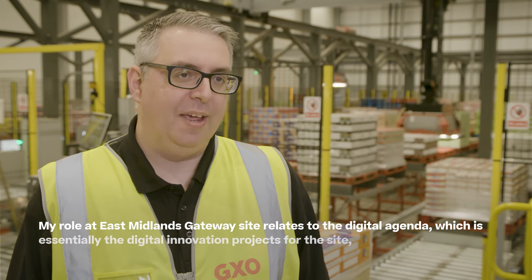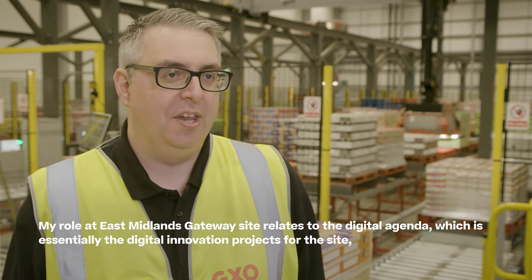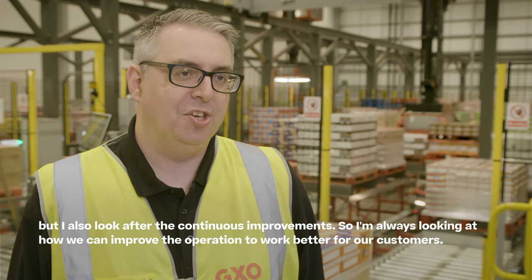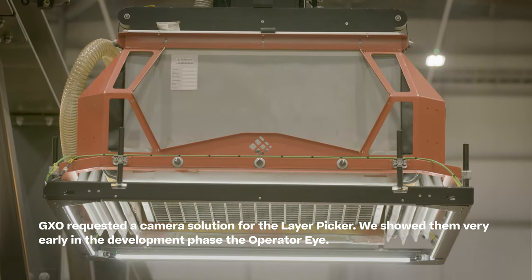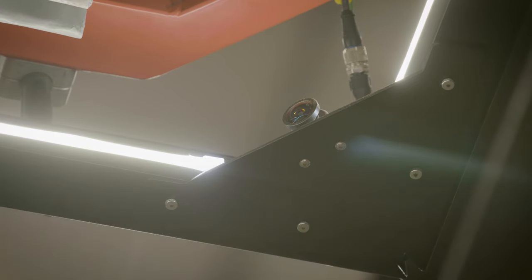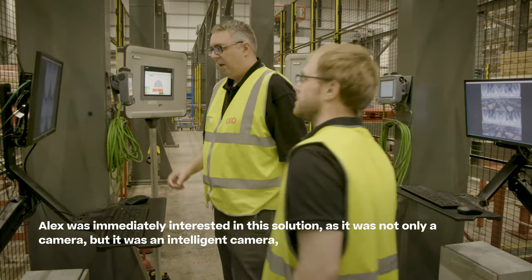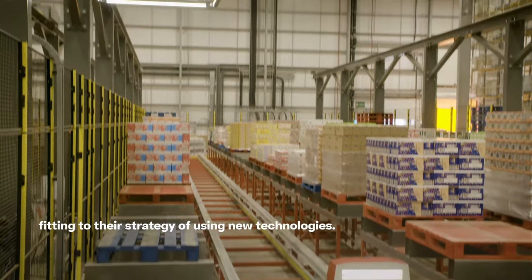My role at Eastmaners Gateway relates to the digital agenda, which is essentially the digital innovation projects for the site, but I also look after continuous improvements — always looking at how we can improve the operation to work better for our customers. GXO requested a camera solution for the Layer Picker, and we showed them very early in the development phase the OperateEye. Alex was immediately interested, as it was not only a camera but an intelligent camera fitting their strategy of using new technologies.